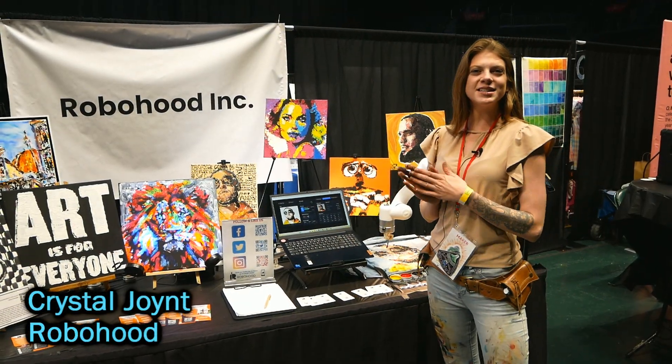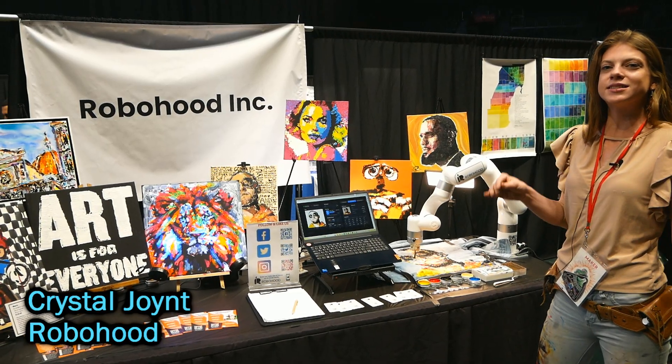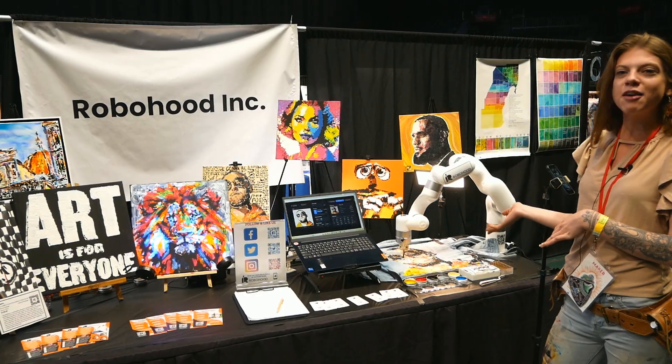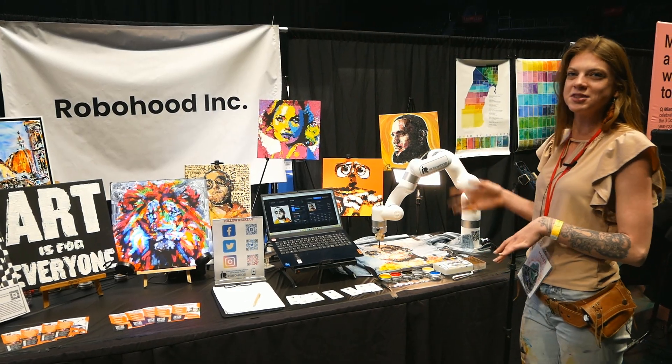Hi, so we are RoboHood. We have a software where you upload any photo and it translates it into digital brush strokes and creates a painting from it. We are here live painting Mac Miller, and all of these paintings here were painted using the robot.